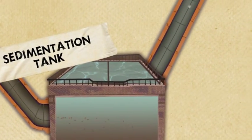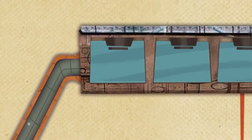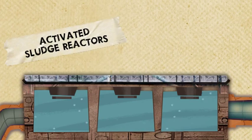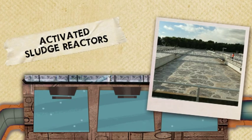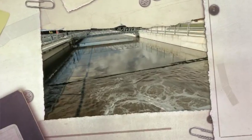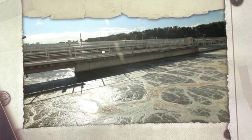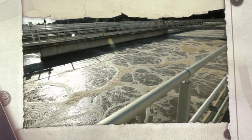Meanwhile, the water or effluent that left the sludge in the sedimentation tanks is pumped into activated sludge reactors that use different microbes to clean the water. Different types of bacteria are needed to treat the many different contaminants. The reactors have anaerobic sections for the anaerobic bacteria, and parts with bubbling air for the aerobic, oxygen-loving bacteria.